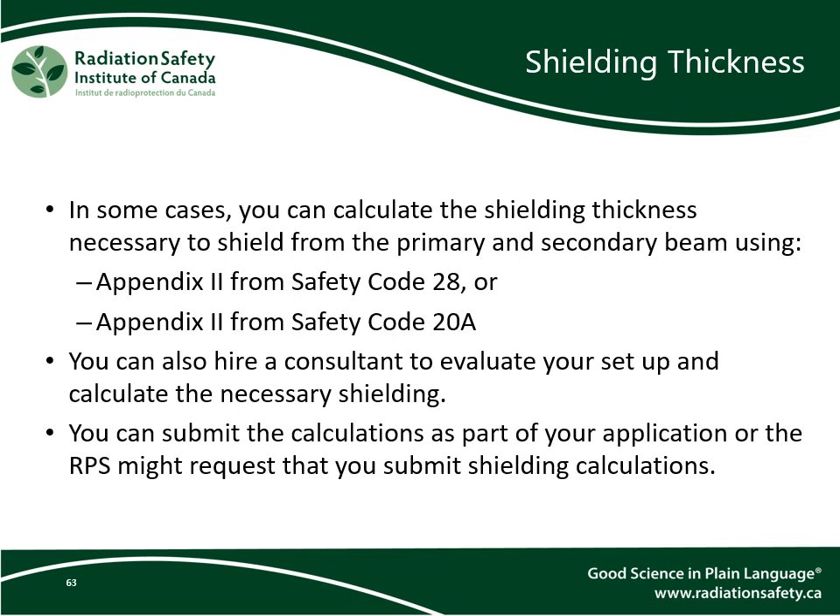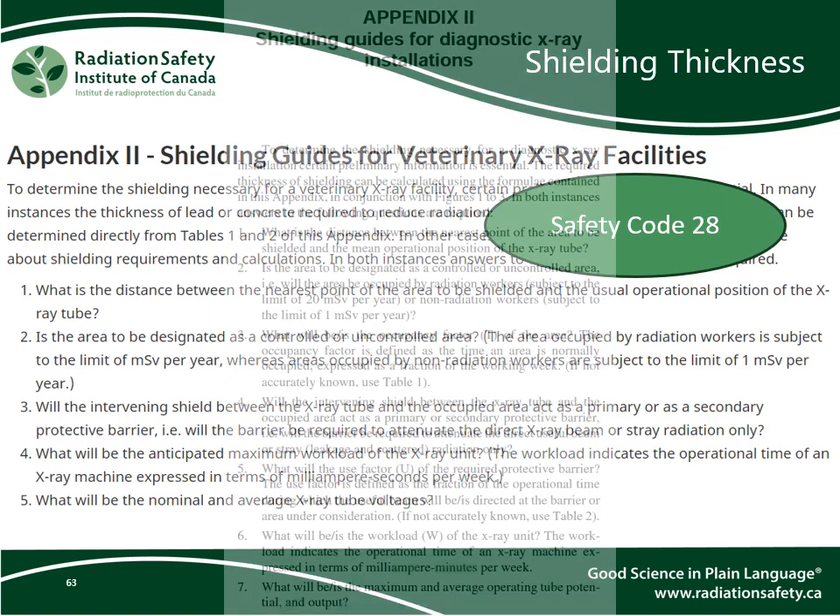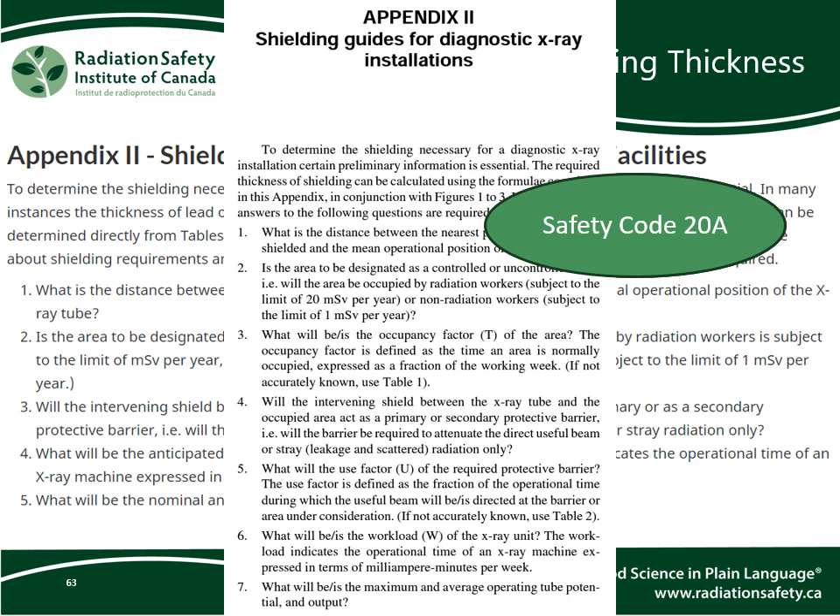Shielding calculations are also required, following either Safety Code 8 or Safety Code 20. Safety Code 20 is a bit easier to understand, but both sets of instructions involve quite a bit of math. This is generally only necessary for fixed x-rays, since portable x-rays do not have permanent shielding and cabinet x-rays will have shielding built into the cabinet.